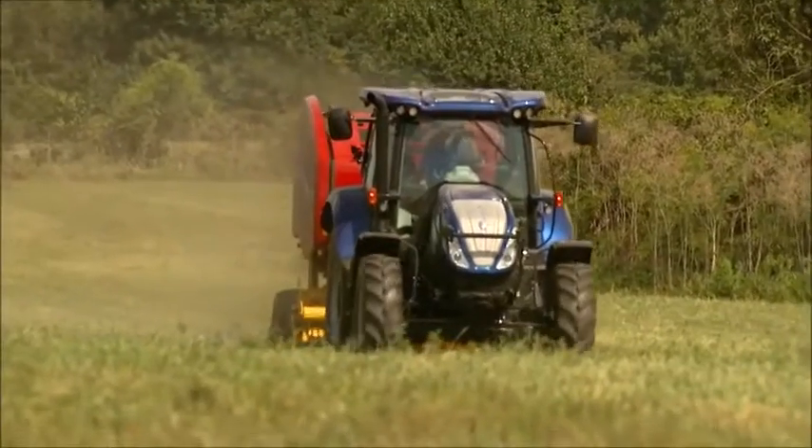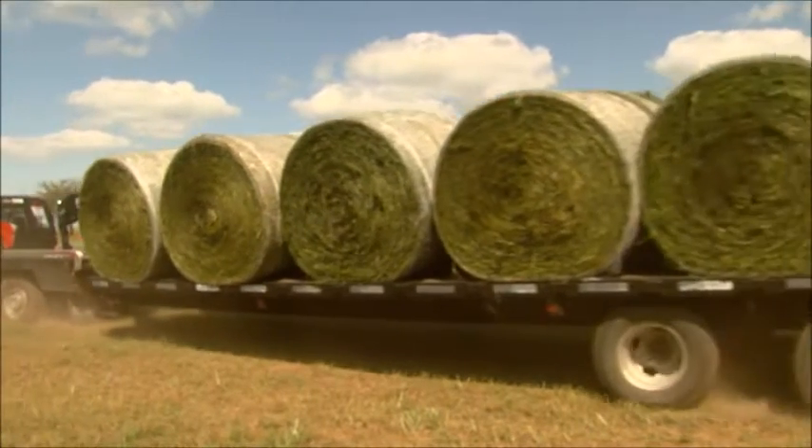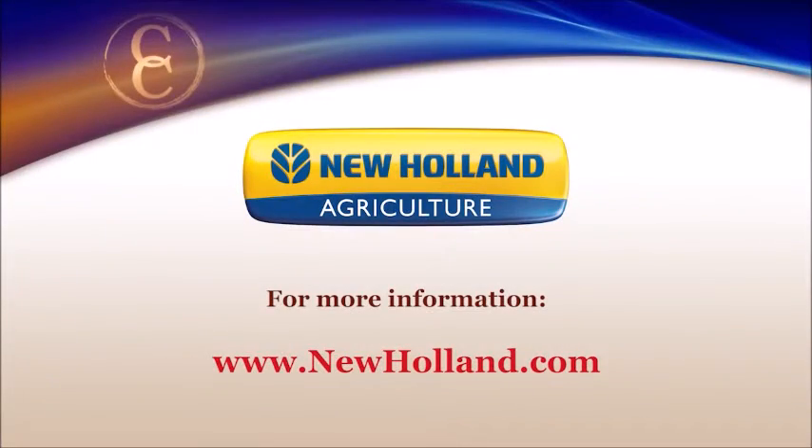Reporting from southwest Missouri, I'm Brian Baxter for NCBA's Cattlemen to Cattlemen. To learn more about the IntelliBale Round Baler, you can visit the New Holland website at newholland.com.